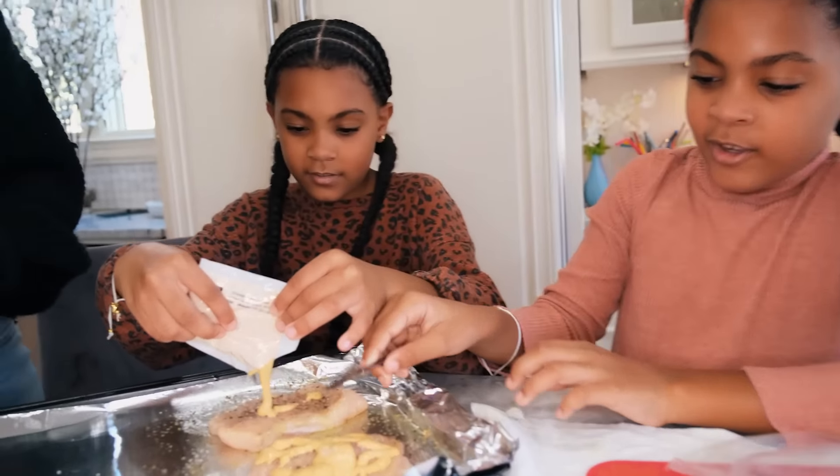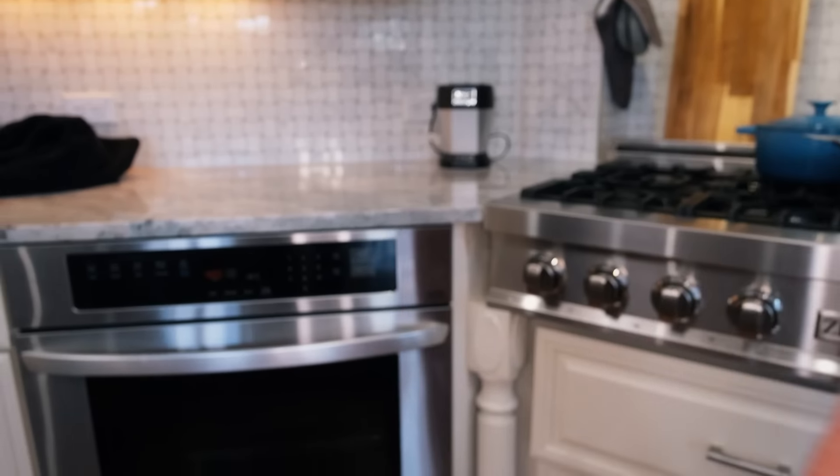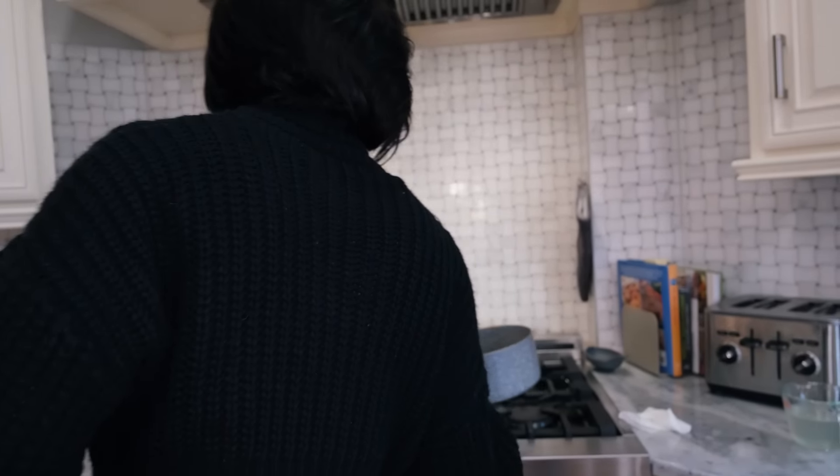Now we're about to put these breadcrumbs on there, one at a time — it's not a competition. Pat it down on top. We'll see how this turns out. I feel like it's gonna be very salty the way they put that much salt. So I just put everything in the oven — fourteen to sixteen minutes.